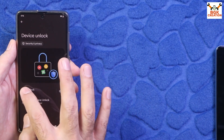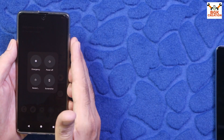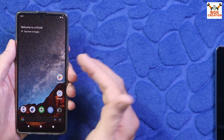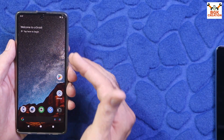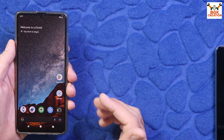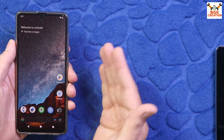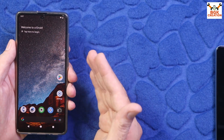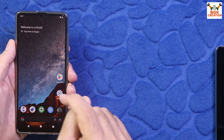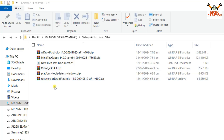Go to Security and Privacy and turn off the screen lock by selecting Swipe. Importantly, if your mobile phone has been updated to One UI 5.1 or Android 13 stock firmware, you can simply flash the latest CrDroid version. If your Galaxy A71 still has an older firmware like One UI 4 series or Android 12, you need to update your mobile phone first.